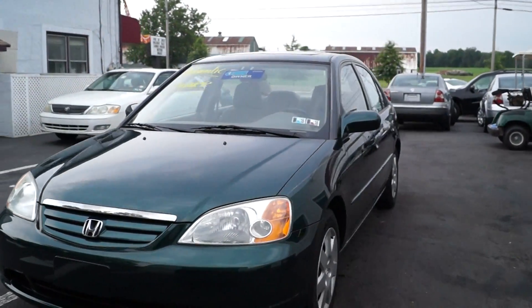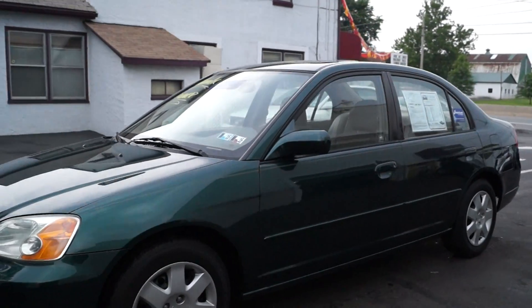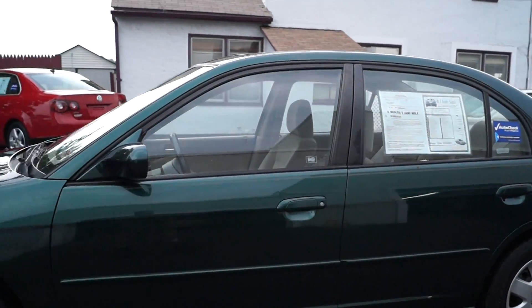We also have a range of warranties available, from basic coverage all the way up to unlimited mileage — choose the one that best suits your driving needs. All of our cars have current Pennsylvania inspection and emissions on them.